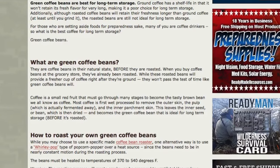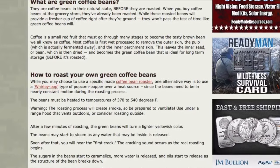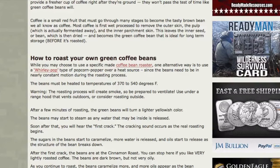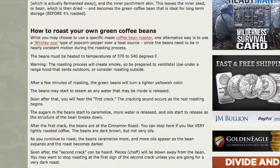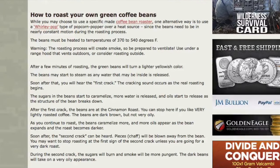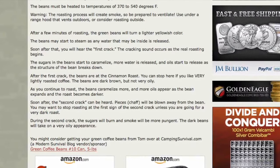Whether the stuff hits the fan or not — who doesn't like a good cup of coffee versus a stale, garbage cup of coffee? I want to learn more about it and I'd like to drink a better-roasted cup of coffee today, let alone when the stuff hits the fan. So whether you're preparing for doomsday or just for tomorrow morning's cup of coffee, this is interesting information.